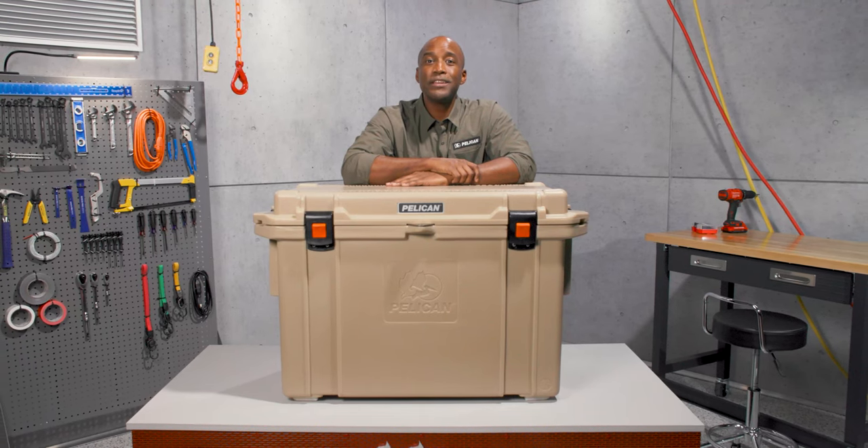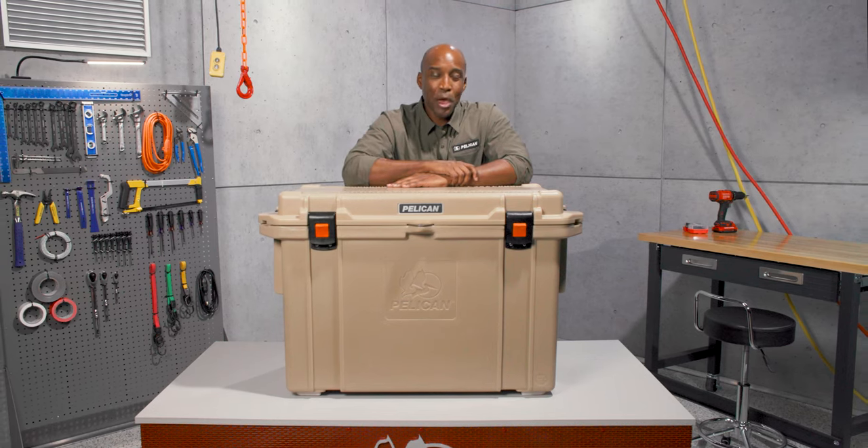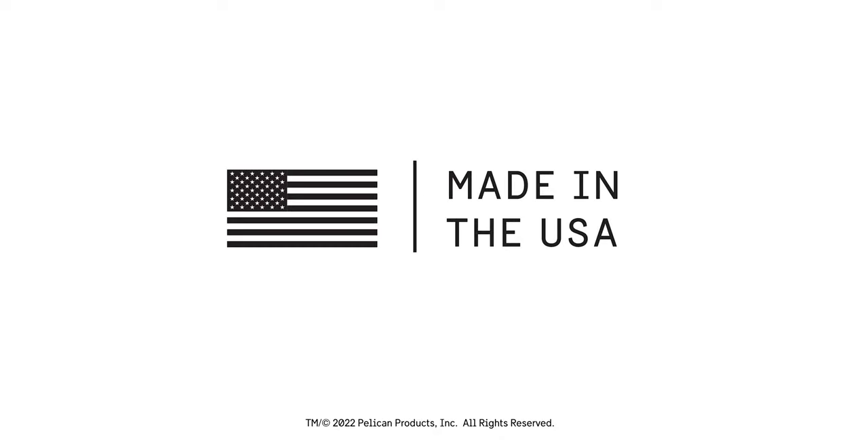Not many coolers can boast that they're bear resistant, as certified by the Interagency Grizzly Bear Committee. At this size, the 95 quart elite cooler is practically a walk-in freezer. Pros have trusted Pelican since 1976 — guaranteed for life and made in the USA.